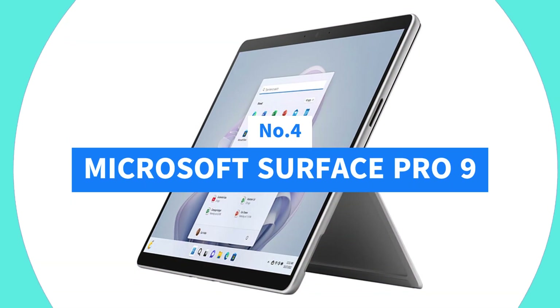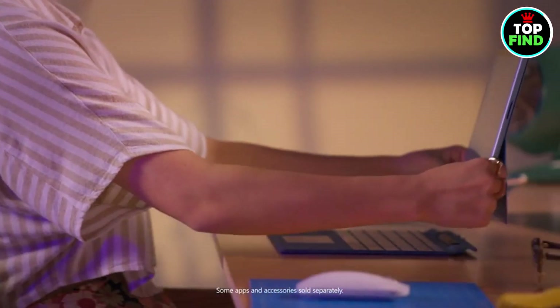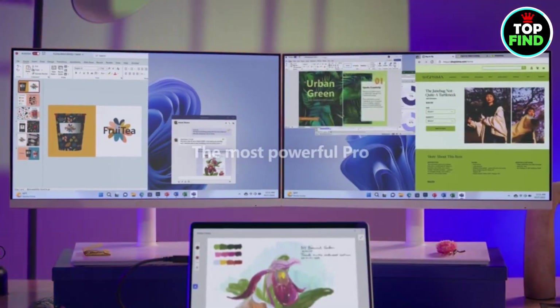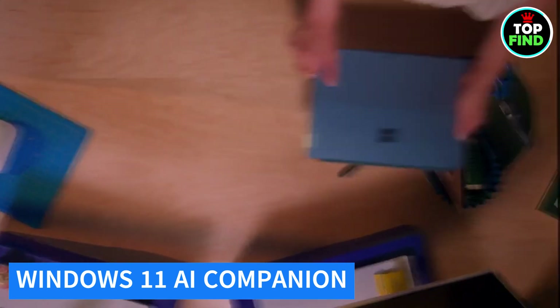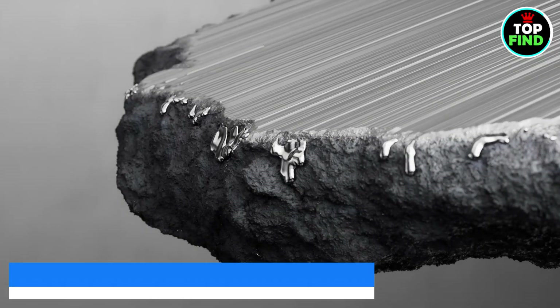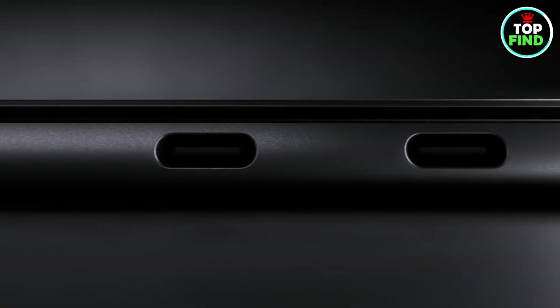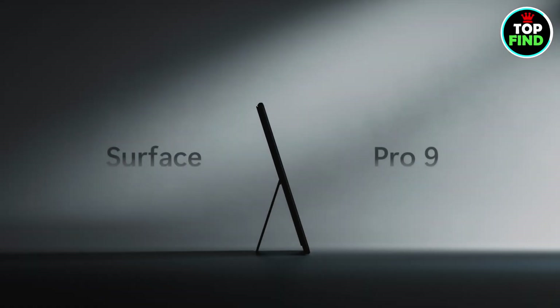Number 4: Microsoft Surface Pro 9. Powered by Copilot on Windows 11, your everyday AI companion, this tool empowers you to perform faster, easier tasks and reduce cognitive load. Immerse yourself in the splendor of a 13-inch touchscreen that adapts to your environment, enhanced by the adjustable kickstand and Surface Pro signature keyboard for instant laptop productivity.